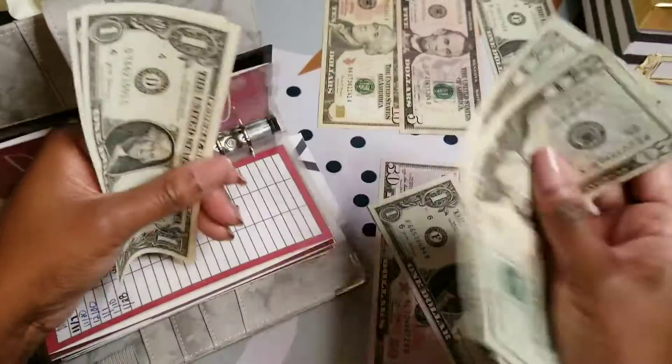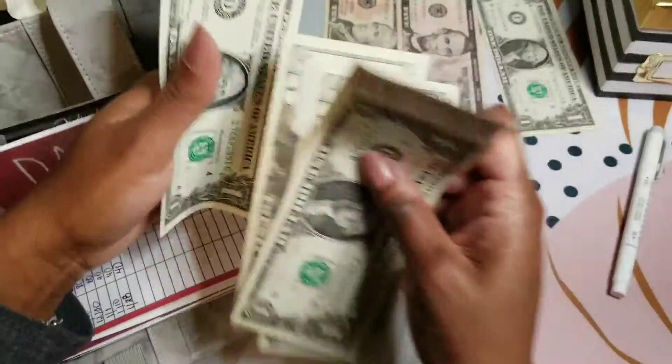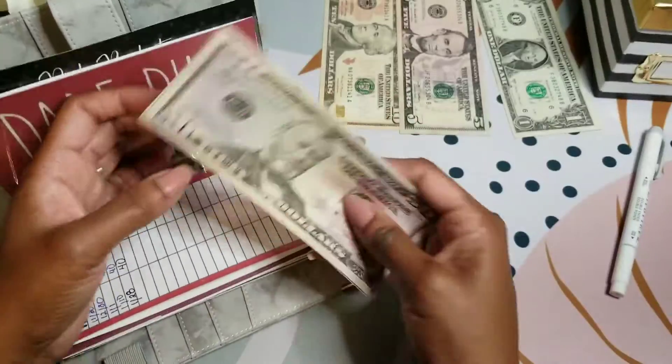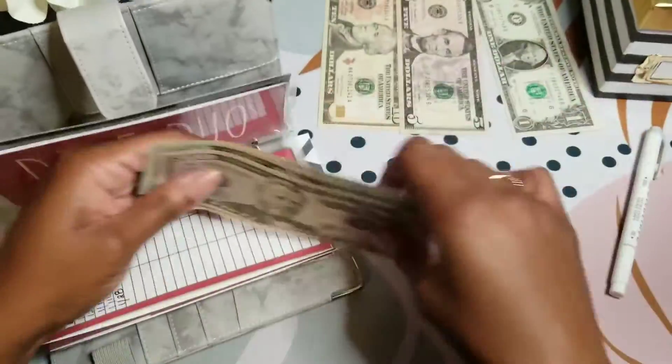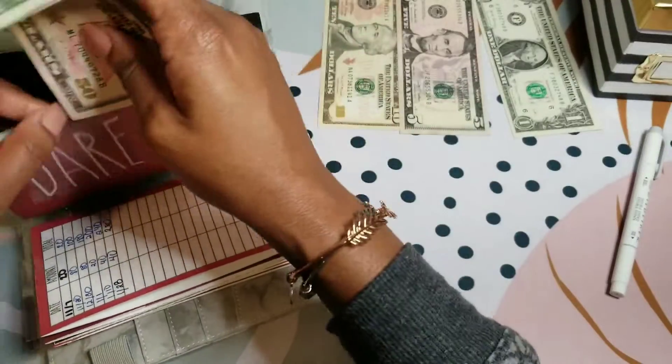$20, $40, $50, $70, $90 — $93 in the nickel challenge.